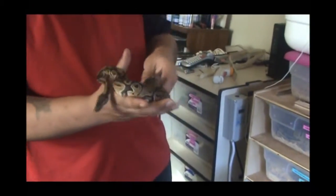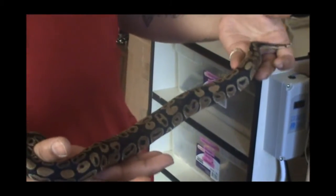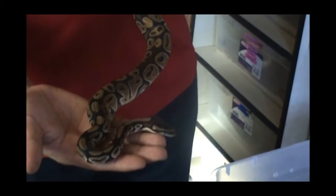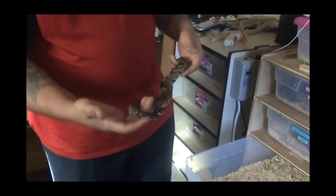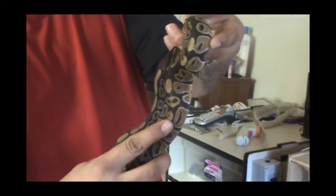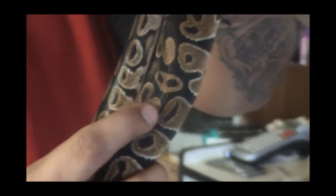Now to pretty much the youngest of the group here. This is my male 66% het Azantic Apollo. He's doing really great — getting big pretty quick. Still has a nice big belly there, just ate a few days ago. He still has that nice little alien head pattern in there. Gotta love that little alien head pattern. So that's Apollo.